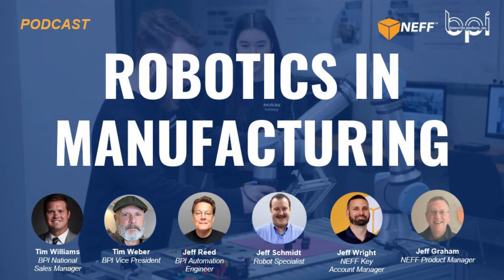Welcome. We have Tim Weber, Vice President at Batesville Products; Jeff Reed, our automation engineer here at Batesville Products; and myself hosting. We also have Jeff Schmidt, Jeff Wright, and Jeff Graham, all from Neff. Jeff Schmidt is a robot specialist, Jeff Wright a key account manager, and Jeff Graham a product manager. There's a lot of expertise in the room today on automation, robots, and how they're implemented in manufacturing.